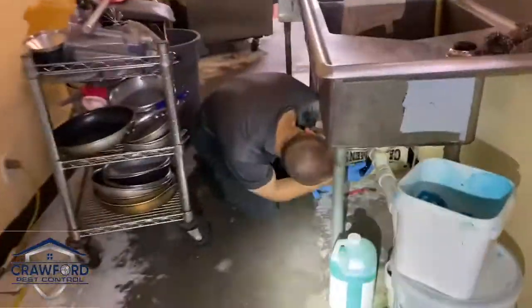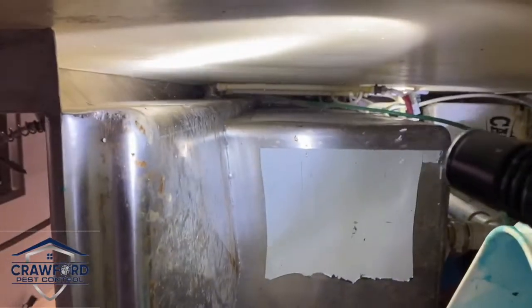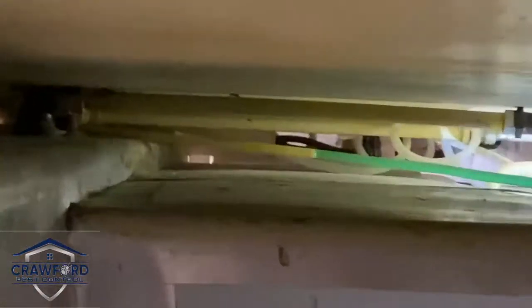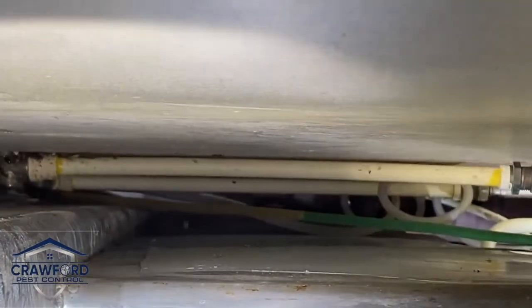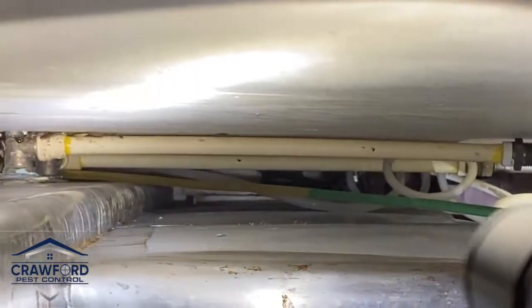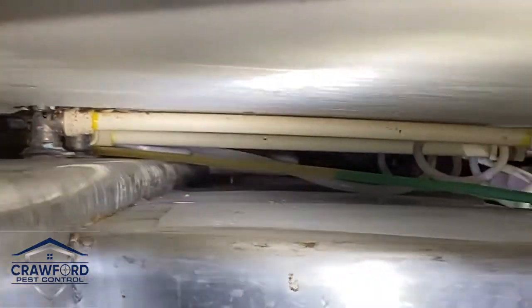I also want to show you another area that we found over here near the sink. Let me see if I can zoom in here. If you come right here, you can see them moving as well. So if you can see back there, we've got German cockroaches all along that pipe. They're moving really good.